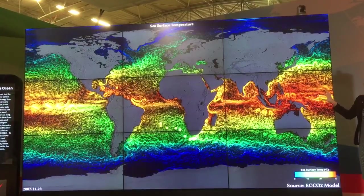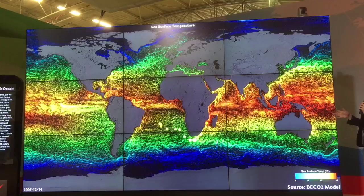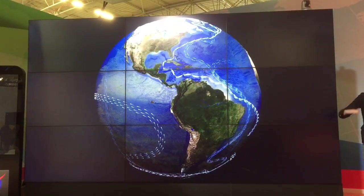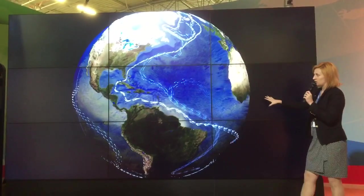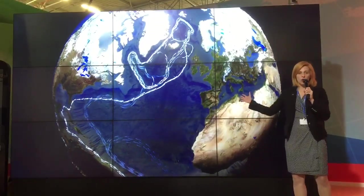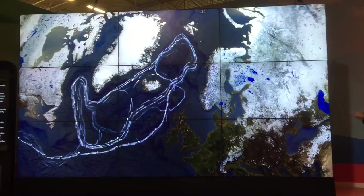At the surface, circulation is mainly wind-driven. But if we look at the subsurface circulation of the ocean, shown in the next animation, this subsurface component is contrary to the surface — instead of being wind-driven, it is called the thermohaline circulation, driven by temperature and salinity, or density.